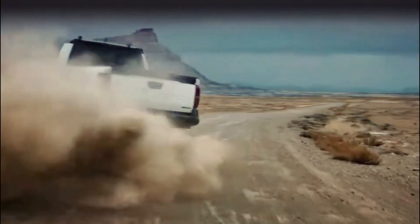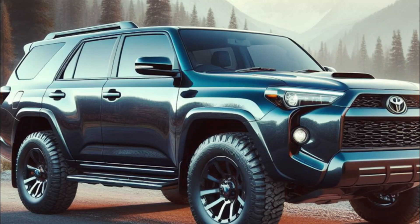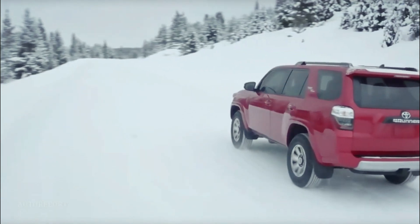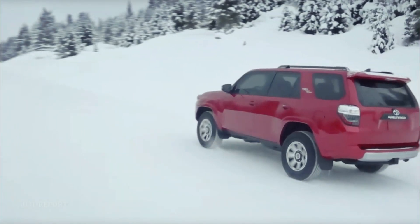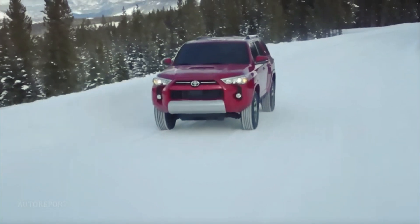And it's not just about what's under the hood. Advancements in suspension and handling technology are also in the works, promising a smoother ride and better control whether you're navigating city streets or venturing off-road. So buckle up, because the 2025 Toyota 4Runner is gearing up to take you on an adventure like never before with power, performance, and eco-consciousness all rolled into one exciting package.